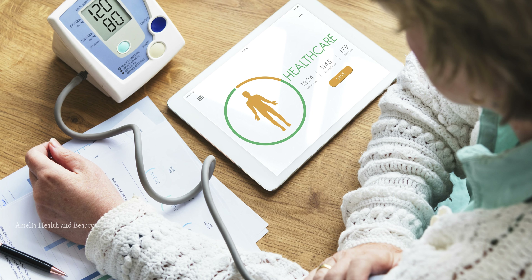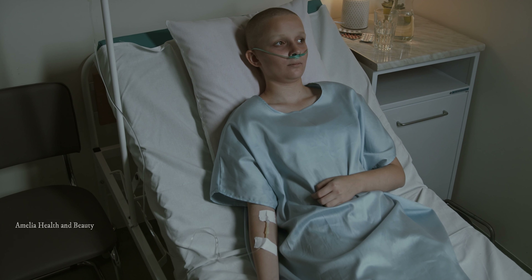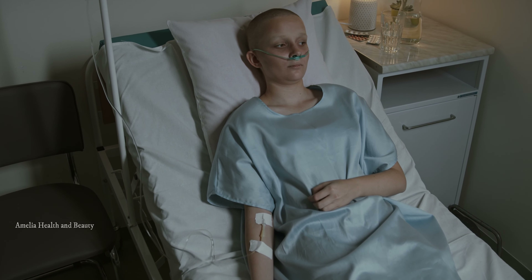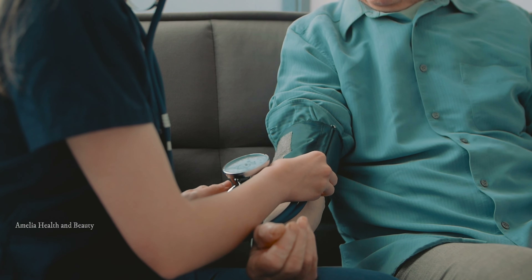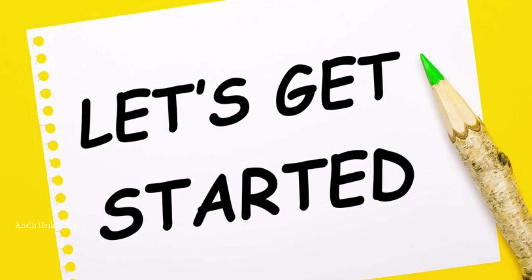High blood pressure, also known as hypertension, can lead to serious health complications if left unchecked. But don't worry, we've got you covered with our top 10 tips to help you manage this condition effectively. So, let's get started.